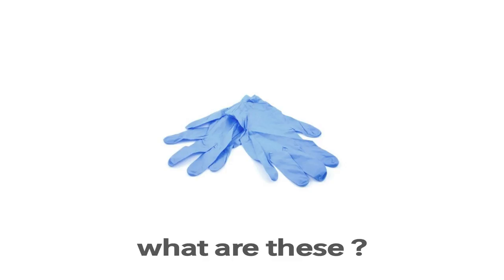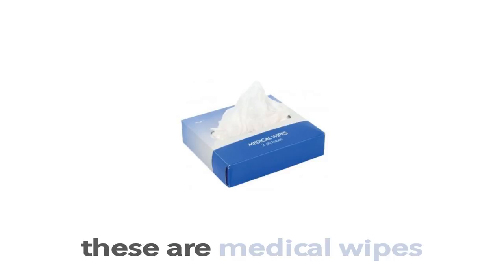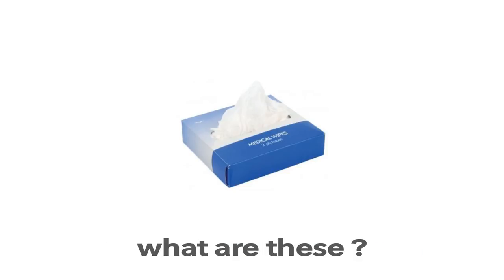Gloves. These are Gloves. What are these? These are Gloves.